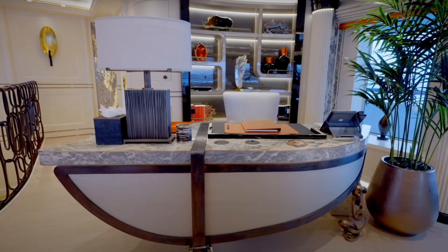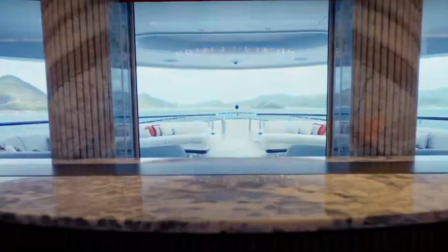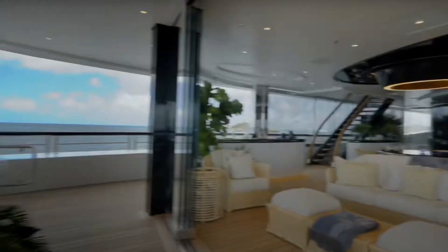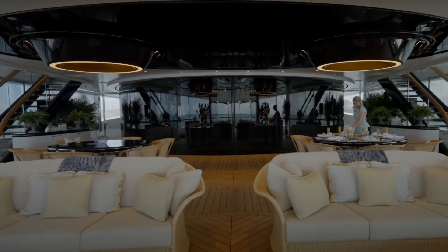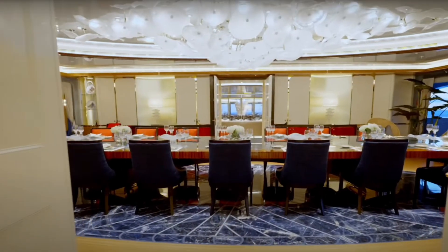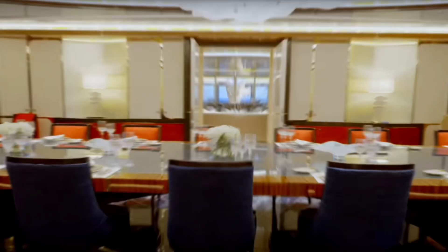Your vision, the 3D sketch, the craftspeople's devotion, every meticulous detail — everything comes together to create a unique manifestation of luxury and comfort on the sea. A promise of endless horizons, sailing into the sunset, your dream yacht is transformed from a vision into a reality.